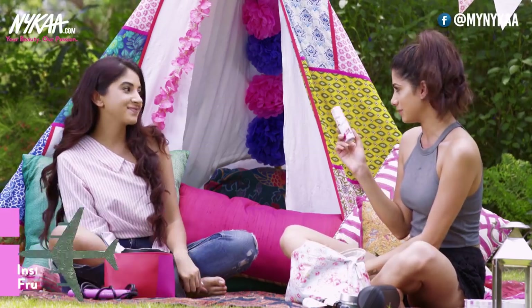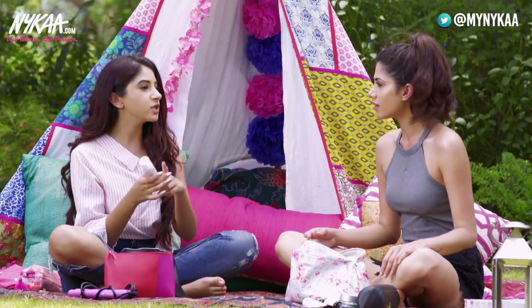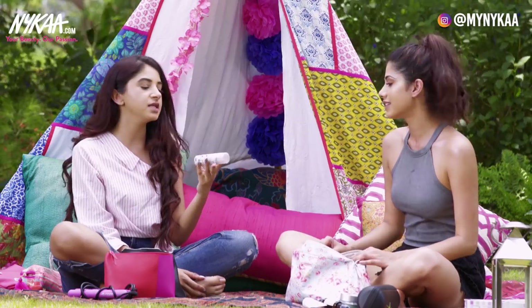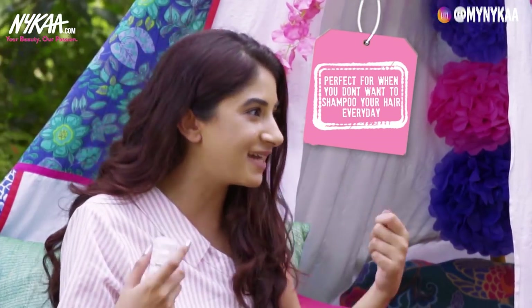This is the Batiste Dry Shampoo — this one is in a cherry flavor so it smells really nice. The size is perfect for travel, and you don't want to shampoo every single day when you're traveling because then doing your hair is such a pain.